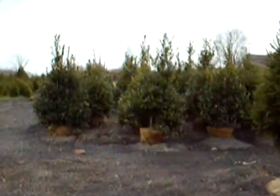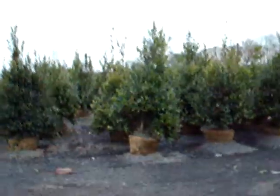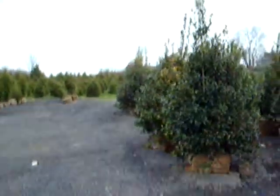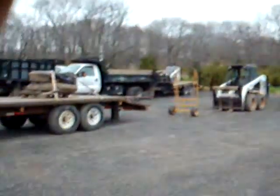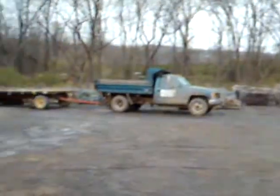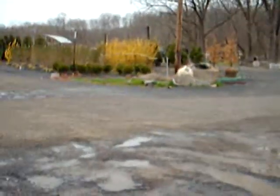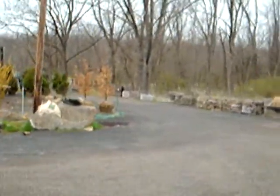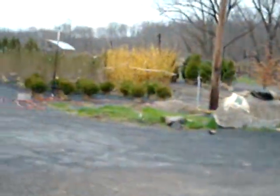These are our larger hollies. We have larger Nellie Stevens — we actually have them bigger than this; these are our eight footers. Down through here is some of our equipment. We also deliver rocks and boulders. Over here in the corner are two trees — those are Copper Beech and Forsythia.